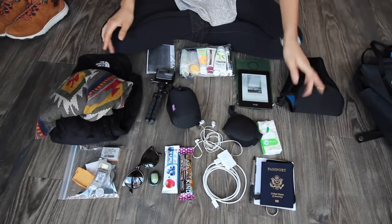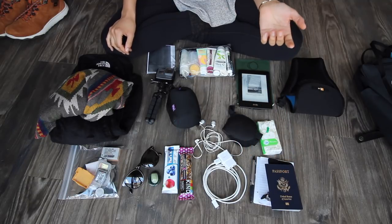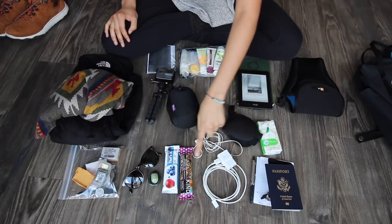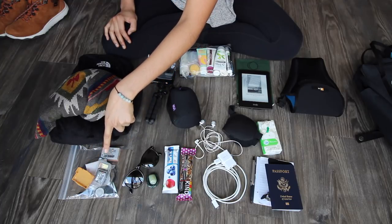So this is everything I'm bringing in the little bag. I have my passport, my wallet, a really sloppy written itinerary on a piece of paper with names, addresses and numbers — I also have a PDF on my phone — a pen, phone charger, snacks, sunglasses, and two little stones.